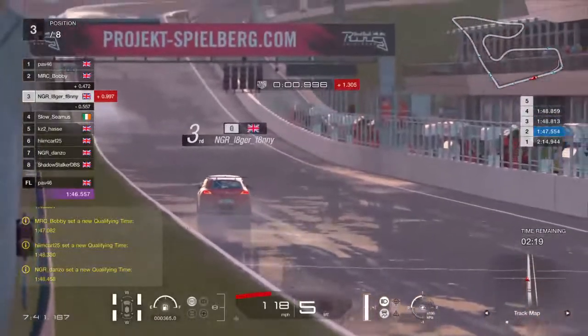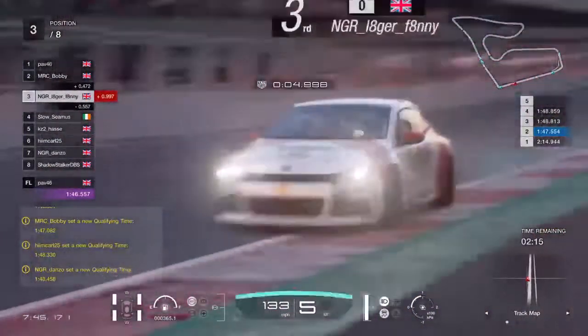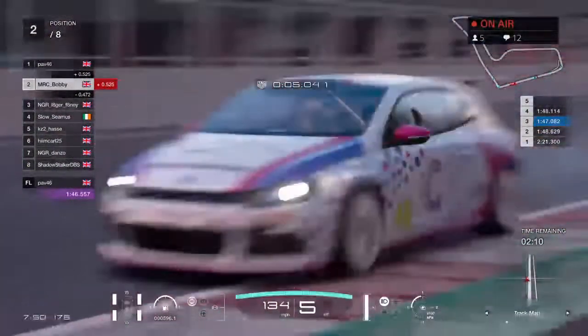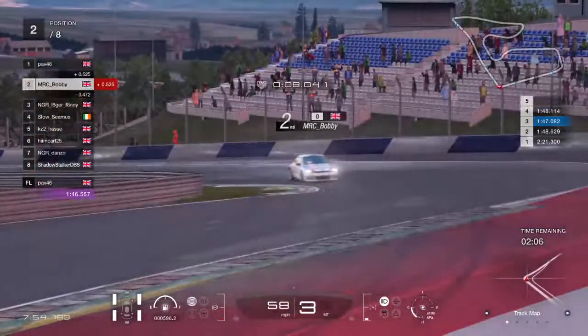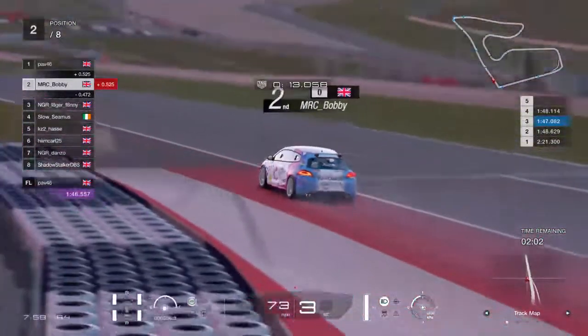Danzo puts together a good lap. Lagerfanny has one more crack of the whip. Bobby hasn't managed to improve — a 1:48.1 for Bobby. You'll be in for Evos, aren't you? I can't race the Evos tonight, I've got so much to do.